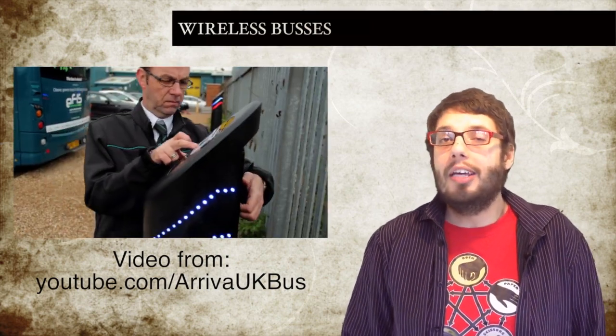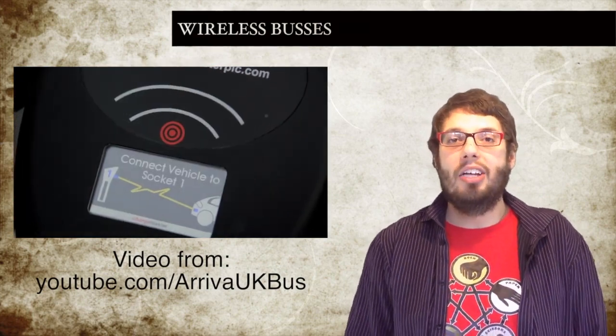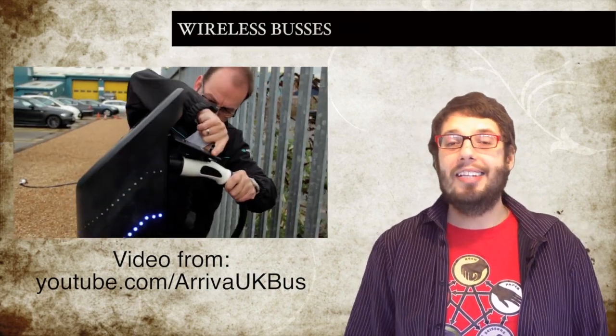With overnight charges being supplemented by wireless opportunity charging at the beginning and end of its route, the bus shouldn't have any problems — or so we're told. It's a brilliant idea and a wonderful scheme, and we can't wait to see how it gets on throughout the year. So we're thinking a trip to Milton Keynes might be in order. Come on Nicky, let's get going!